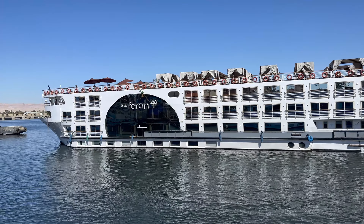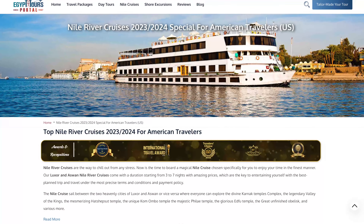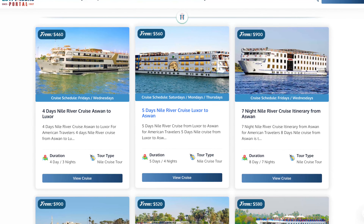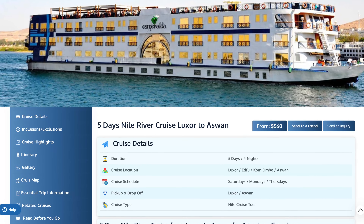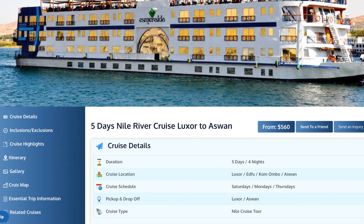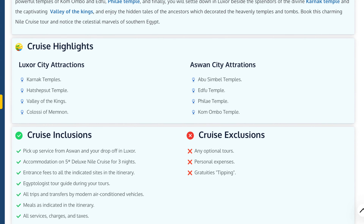Egypt Tours Portal had a ton of great reviews so I reached out to them for a quote. They can also arrange transportation from Cairo, but we didn't need that — we were already in Luxor. The tours departing from Luxor are five days and four nights, but they were full on the departure day we needed. The primary difference between Aswan-to-Luxor and Luxor-to-Aswan is that the Aswan routes are only four-day, three-night cruises; you have more downtime on the longer cruise. Fortunately, if you don't get all the activities you want, you can add them on later.